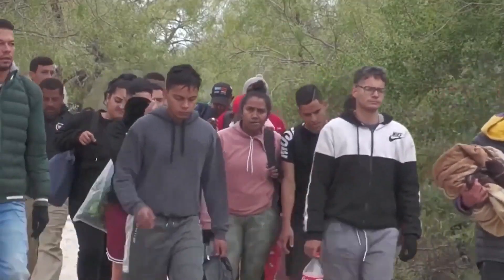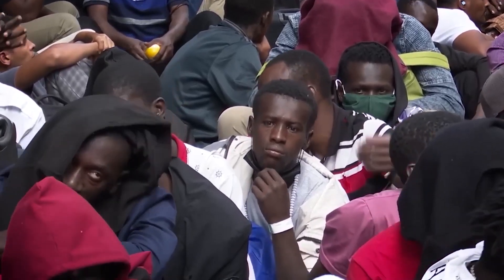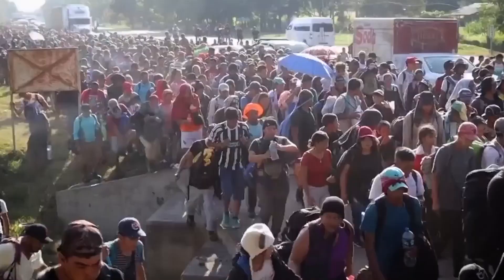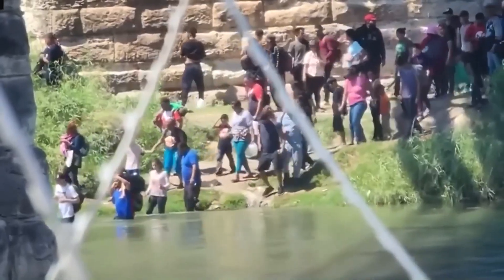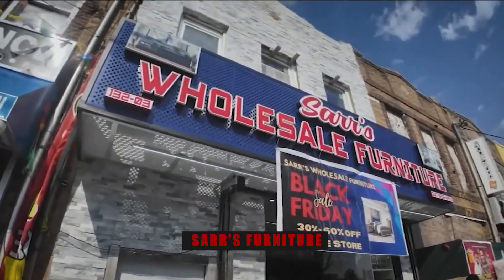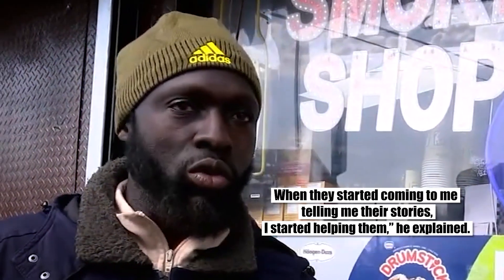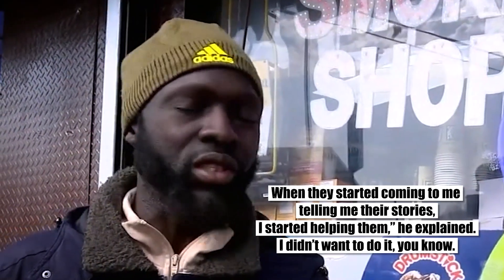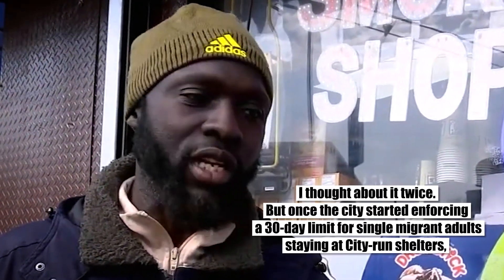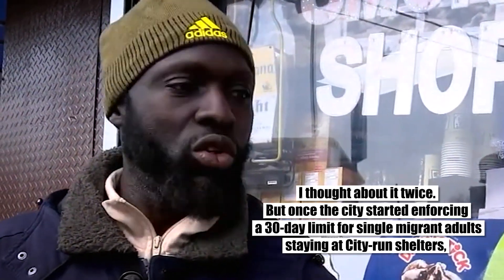But their dreams were shattered when they arrived in the United States. The reality was far from the promised land they had envisioned. Limited resources and a complex immigration system left them stranded with nowhere to go. When they stumbled upon Saar's furniture store, they saw a glimmer of hope. The owner became their unlikely savior. 'When they started coming to me telling me their stories, I started helping them,' he explained. 'I thought about it twice.' But once the city enforced a 30-day limit for single migrant adults at city-run shelters, these men were forced to sleep on the streets.